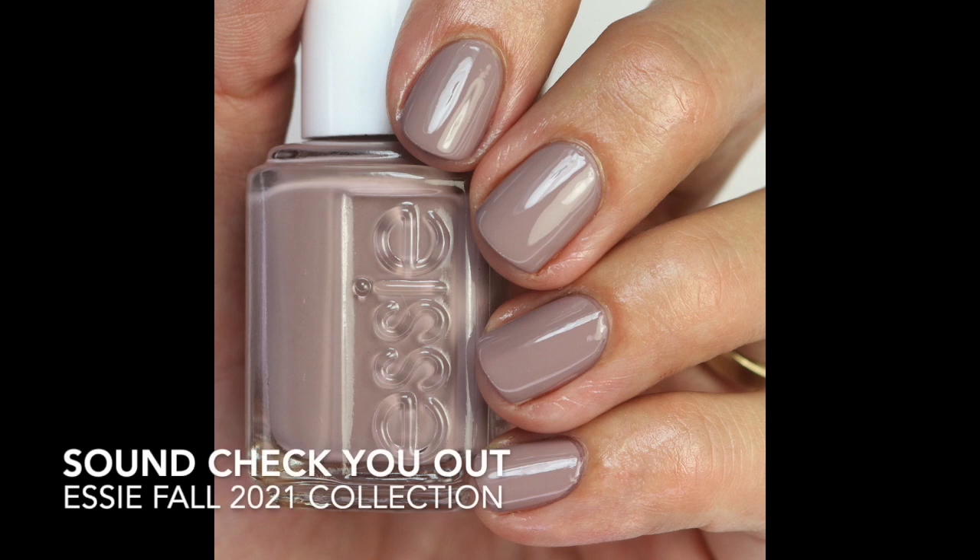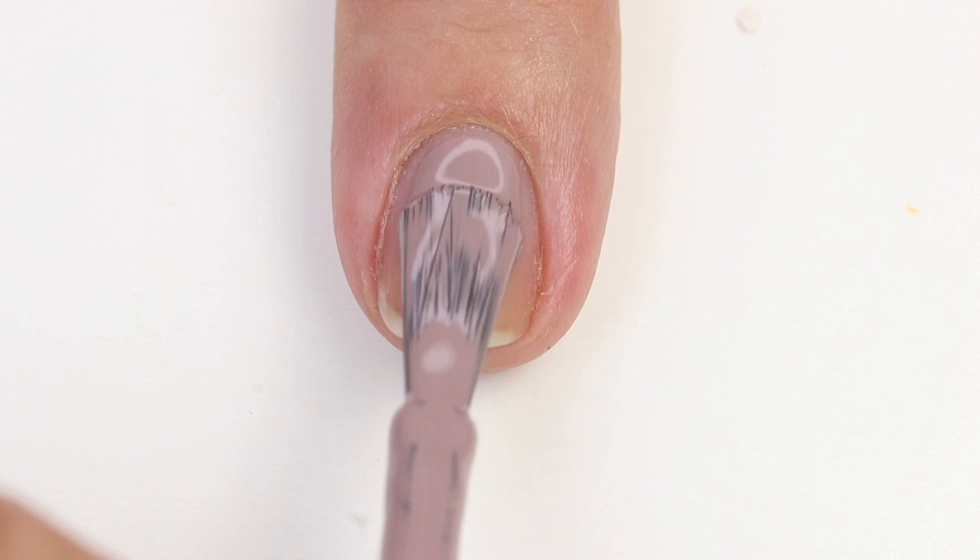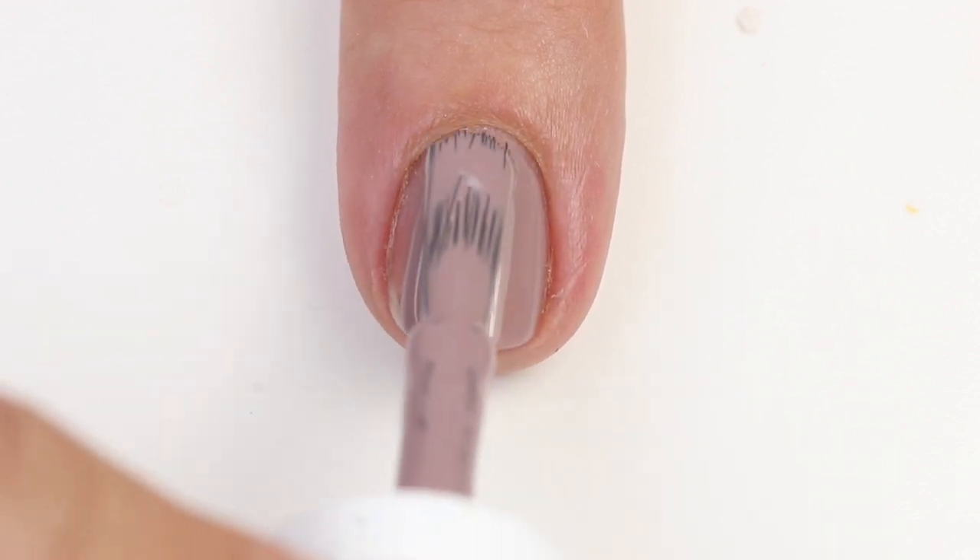The first one is Sound Check You Out — it's a beautiful taupe polish with some brown and some purple in it, a really nice balance of both. I like it quite a bit. I really love these muted nudes for fall; every time I put them on I'm just like, oh, I love these. Especially ones that are a little lighter and stand out more on your skin tone. The formula is really good — basically opaque in one coat.